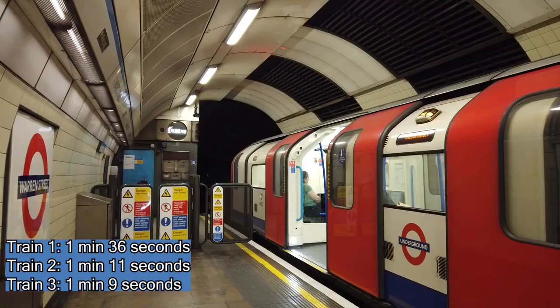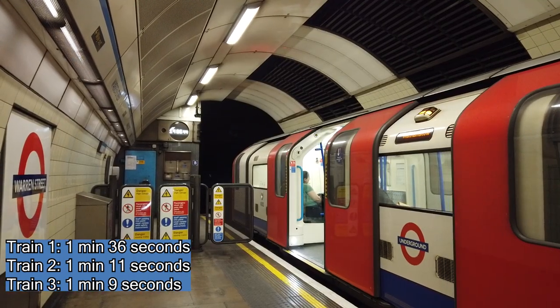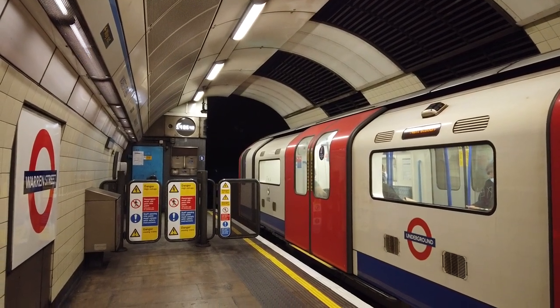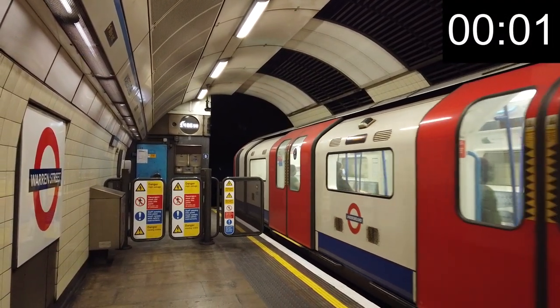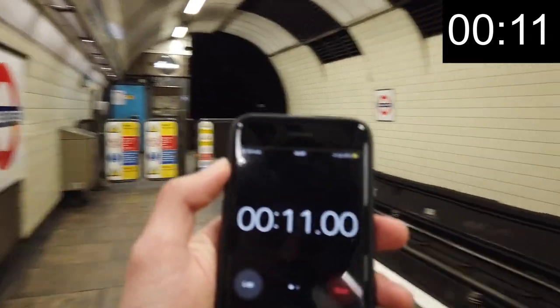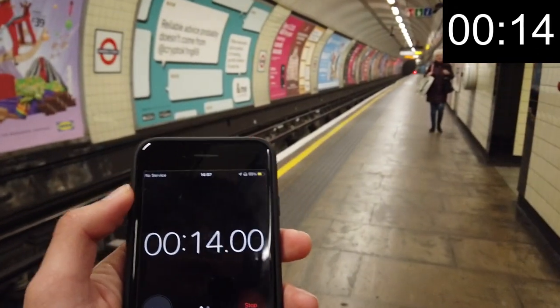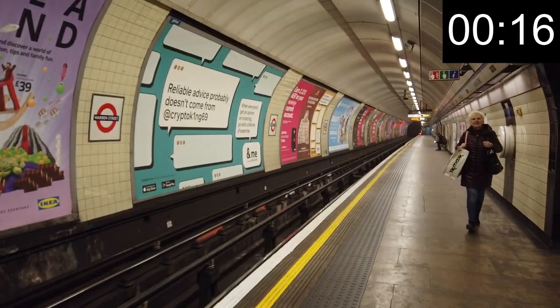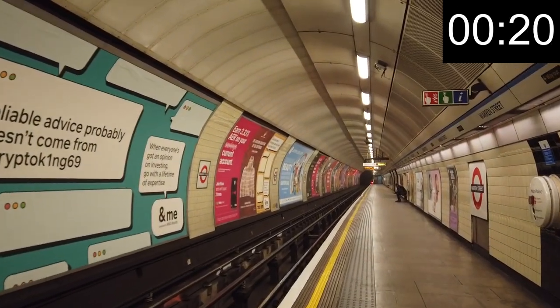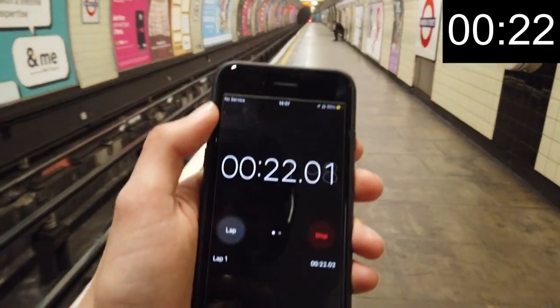1 minute 9. For this one — the next one is coming already and we're only 20 seconds in.